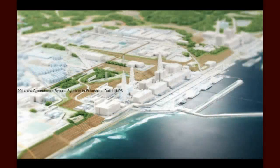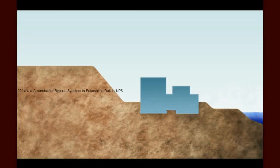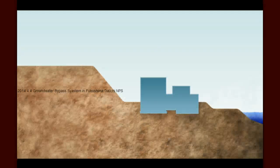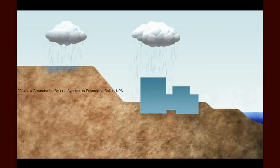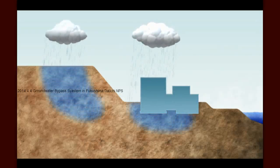Groundwater poses a challenge at Fukushima Daiichi for several reasons. First, as you can see in this photograph, the Fukushima Daiichi facility is located at the base of a hillside next to the ocean. Groundwater, like all water, runs downhill. As a result, rain that falls both outside and inside the facility seeps into the ground and runs downhill toward the sea.